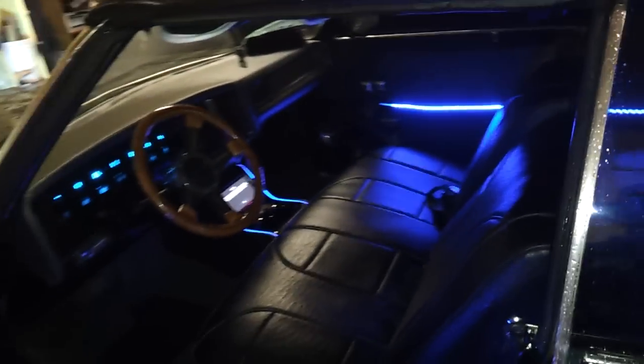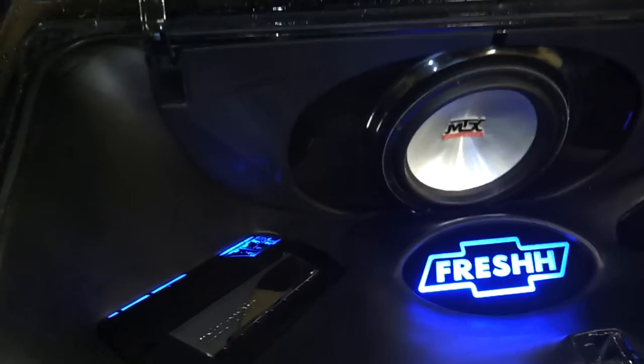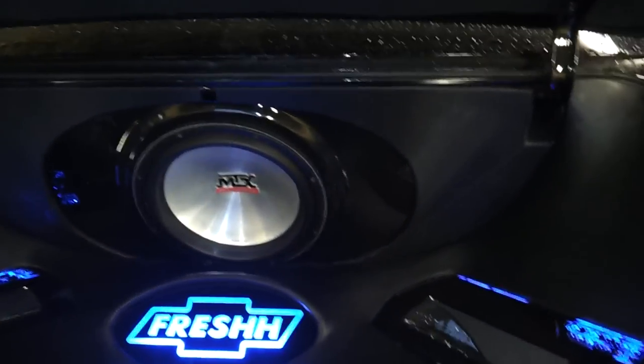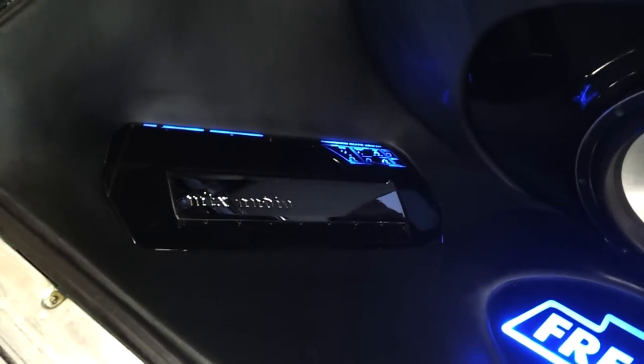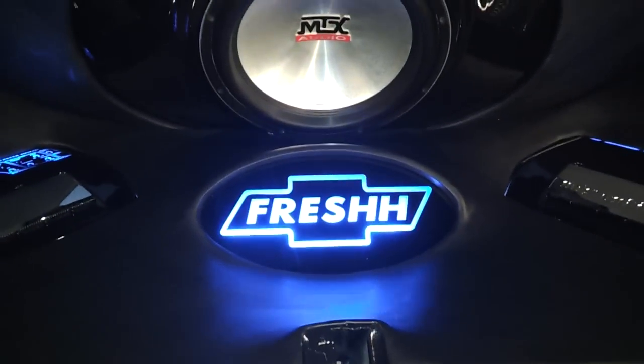Alright, now let me show you all the trunk. You can see the inside there once again. There's the trunk — MTX 9515. Two MTX amps: we have the 4-channel over here, and over here we have the mono. Then we have the customer's nickname, LED lit.